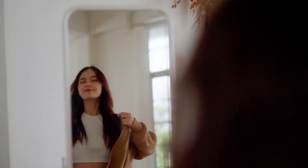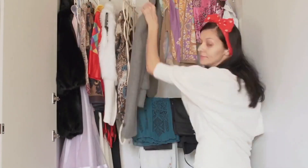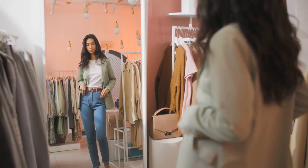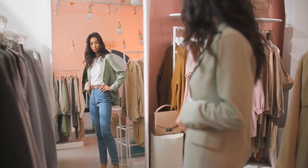Challenge yourself to create fresh outfits using what you already own, appreciating the versatility of your current wardrobe. By embracing a shop-your-closet mindset, you'll find satisfaction in maximizing the utility of your clothing without resorting to unnecessary purchases.